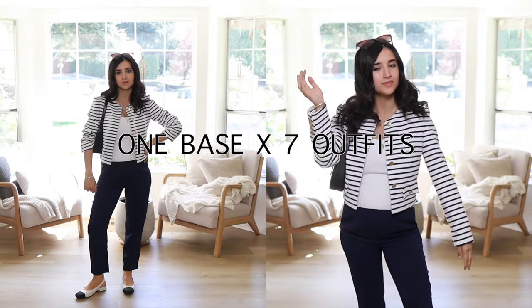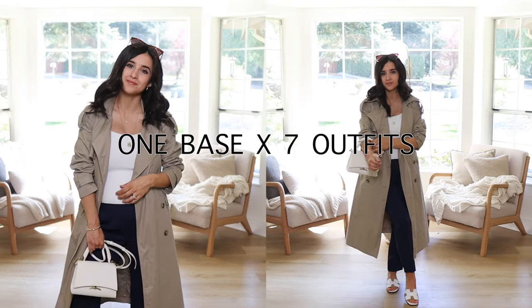In today's video I'm going to be sharing one base styled seven different ways — some spring outfit ideas that are petite-friendly, minimal, classic, stylish, and very wearable. I have been loving creating many different outfits with a minimal amount of pieces. My previous outfit ideas video styled 10 wardrobe pieces in 20-plus different ways — I'll link that up — but today I'm specifically styling one base with different layers.